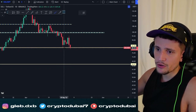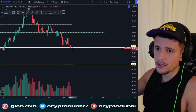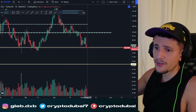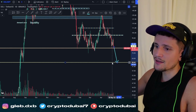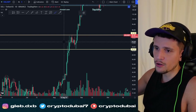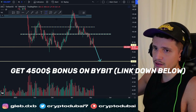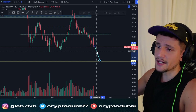Worst case scenario right now: if we see a breakdown below $80 with a daily close on high volume below $80, we would likely see a huge liquidation sell-off — maybe down to around $70 to $76. I think the worst case for Solana right now would be a potential sell-off back to about $65.